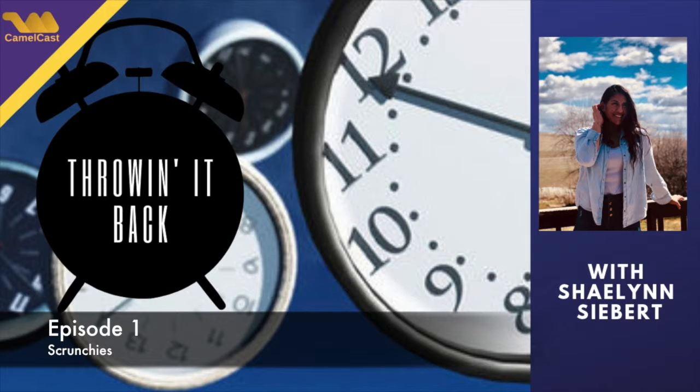If you have an extra scrunchie, you're like, oh, I need to make sure I know where this is — here's my scrunchie. I've seen a few promposals with scrunchies too, which honestly, that's a good way to win any girl's heart.